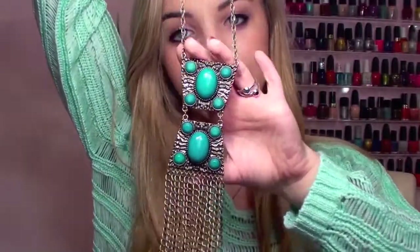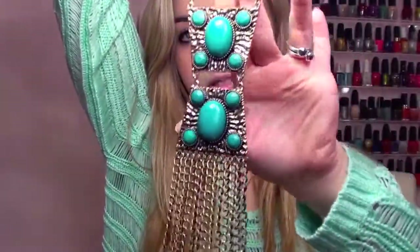This last necklace was inspired by Miley Cyrus — I'll insert the photo of her wearing it and this looks very similar. Anything turquoise I pretty much love, and I like that it's a long necklace — it gives that bohemian earthy vibe. So that is my haul! I hope you guys enjoyed. Thank you so much for watching and hopefully I'll do some new spring fashion videos if you'd like to see that. Thanks so much and I'll see you guys later, bye!